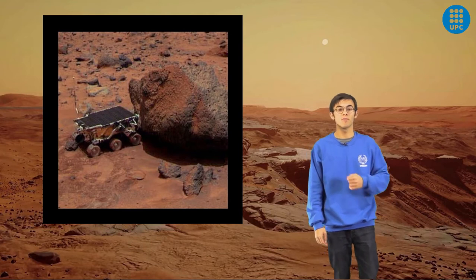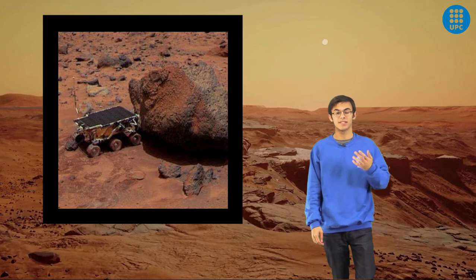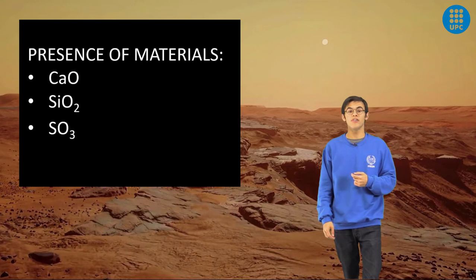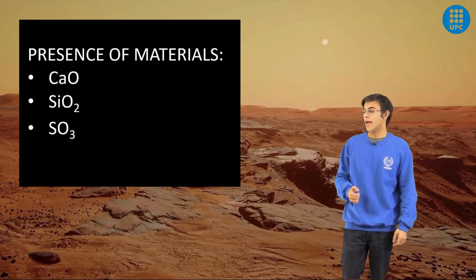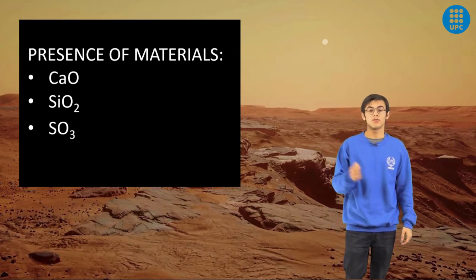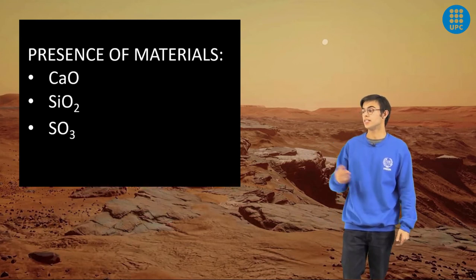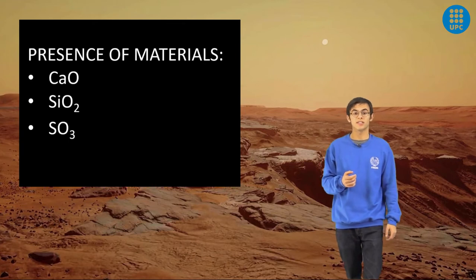Martian soil and rocks are composed of oxides of silicon, aluminium, iron, magnesium, calcium, titanium, sulfur, chlorine, and bromine. The elements we are interested in for making Portland and pozzolanic cement are calcium oxide, which has a presence of between 5 and 8%, and silicon oxide, which has a presence of between 41 and 61%. For making sulfur cement, we are interested in sulfur oxide, which has a presence of between 1 and 9% on the Martian surface.